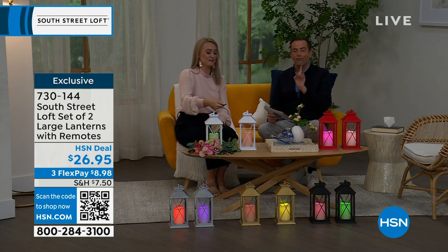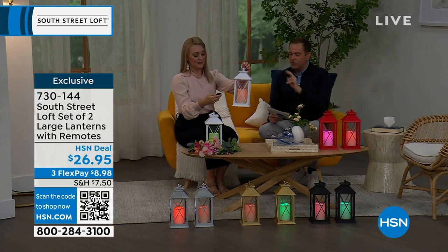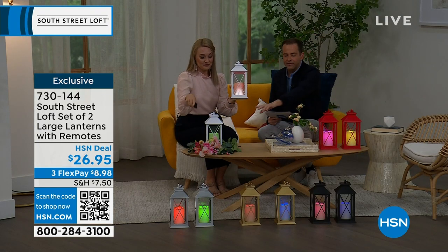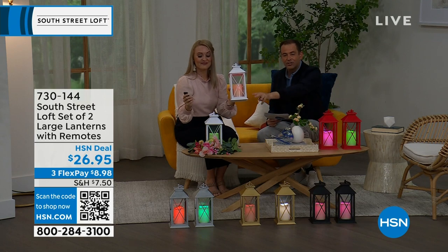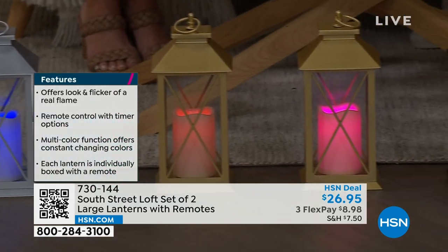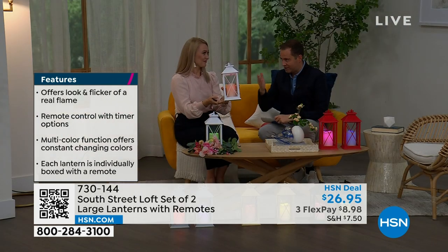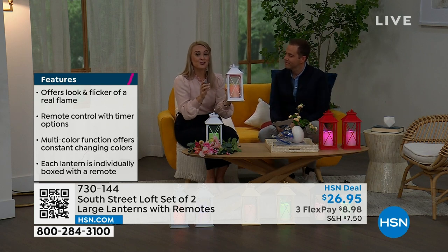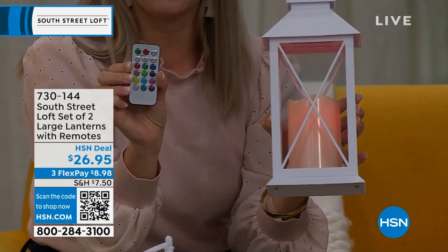The beautiful glow comes from within with brand-new LED technology. You have steady or flicker mode, and you choose which color you want. Stephanie has the white, and we have the red. On the ground we have two in black, two in gold, and two in silver — though silver, gold, and black are extremely limited, around 100 to 150 units. You're getting two lanterns and two remotes, so you can gift one if you want.